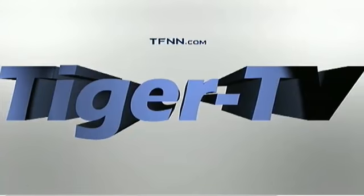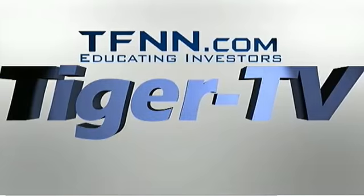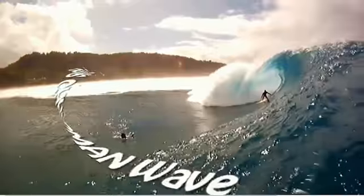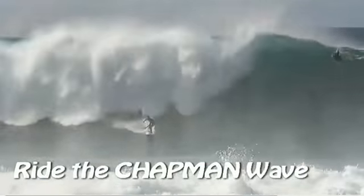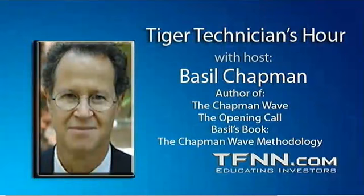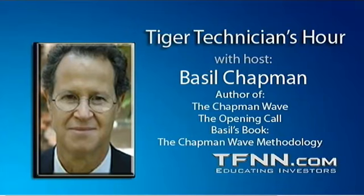The following is a presentation of TFNN. It is now time for the Tiger Technician Hour with your host, Basil Chapman. Call now toll free at 1-877-927-6648, internationally at 727-445-1044. Now, Basil Chapman. Hi everyone, Basil Chapman, Tiger Technician Hour.